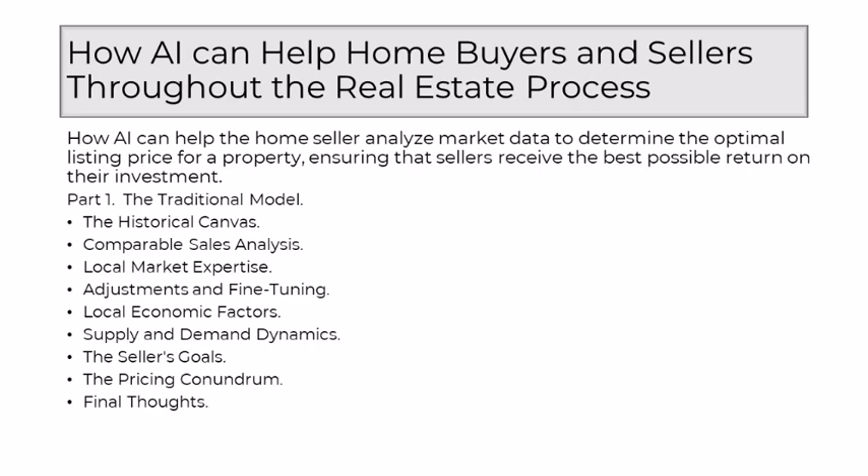Crucially, the traditional model considered the seller's goals and motivations. Whether aiming for a quick sale, maximum return on investment, or a delicate balance between the two, understanding the seller's objectives was fundamental in crafting the optimal listing price. Setting the optimal listing price was, and still is, a delicate conundrum. Too high a price could deter potential buyers, while pricing too low might undervalue the property. Realtors, with their expertise, strive to find the sweet spot that maximized the seller's return while ensuring the property remained competitive in the market.